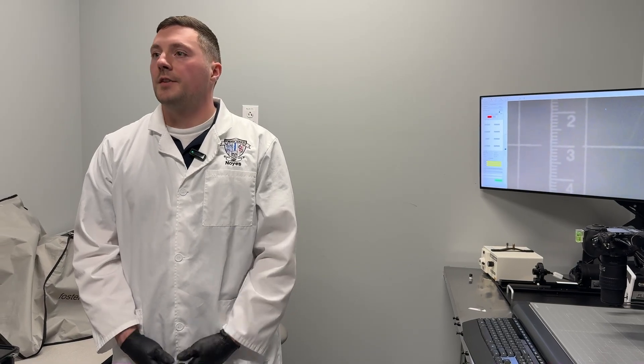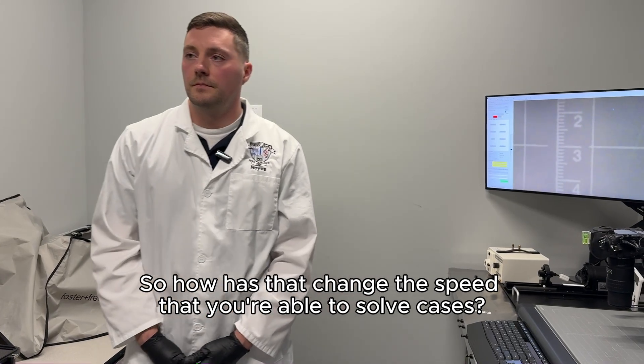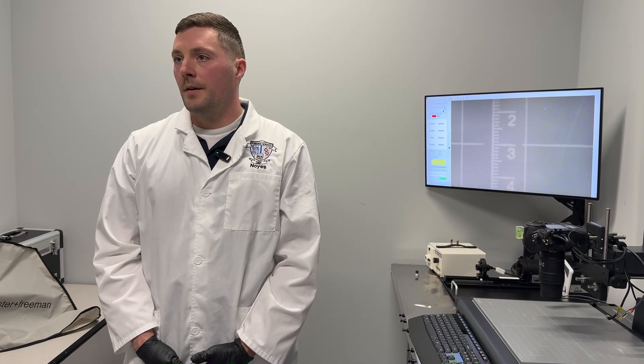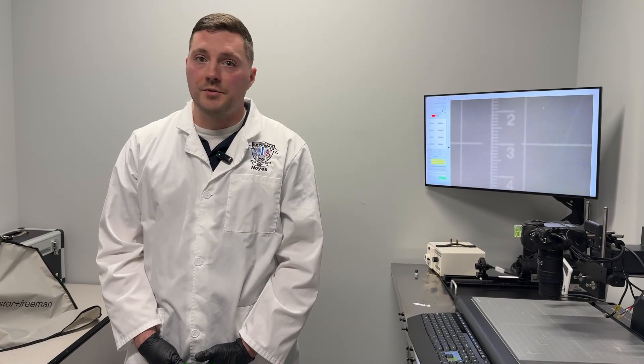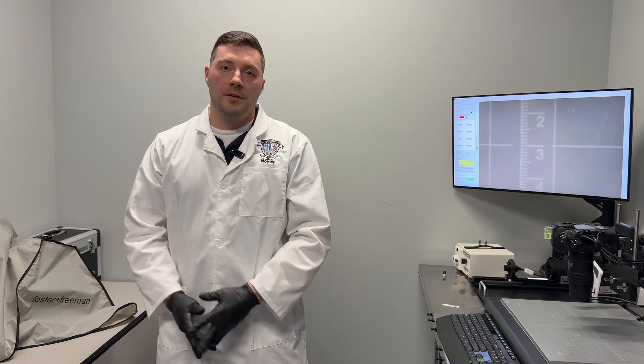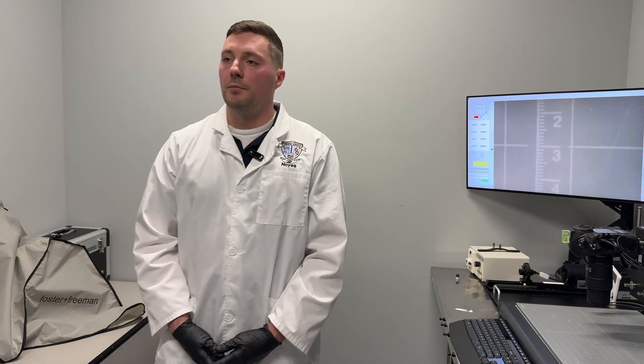How has this changed the speed of solving cases? The speed has been awesome. Especially with Rapid DNA, it gives us suspect information a lot quicker. Anytime we have evidence that before we may not have been able to do anything with, we're now telling officers to absolutely collect it — there may be an option to identify somebody. We now have an assembly line of different options for our evidence. Instead of just super glue and sending it off to the state police lab for DNA, we can do a lot more ourselves, and that's sped the process up a lot.